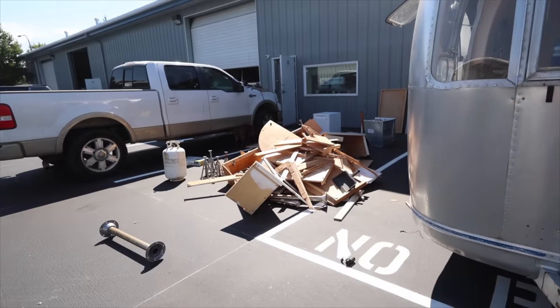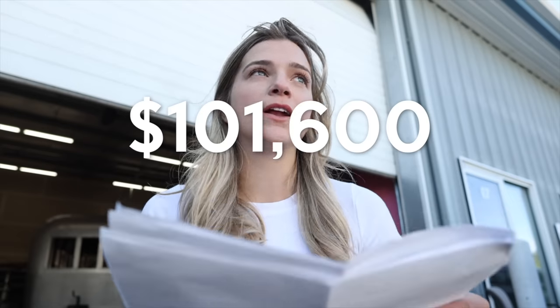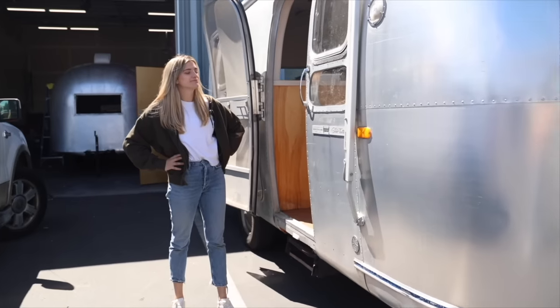I just received my quote to have Mini Mo professionally renovated: $101,600. Today we're going to unpack that. But first, today's video is sponsored by Cometeer Coffee.